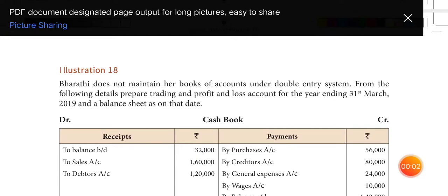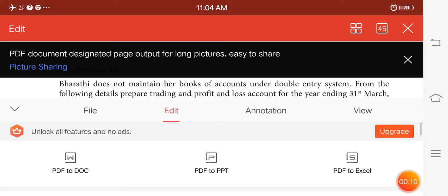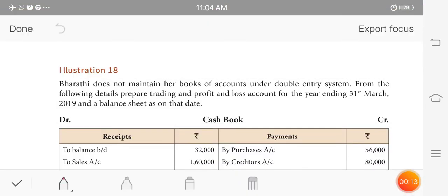Welcome students. Next, question on page number 25, illustration page number 18. Barthi does not maintain books of accounting under double entry system. From the following details, prepare the trading profit and loss account for the year ended 31st March 2019 and a balance sheet on that date.